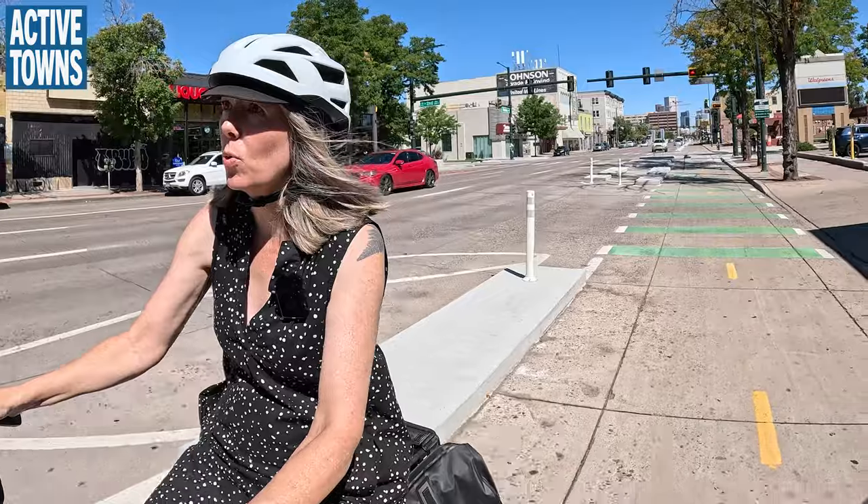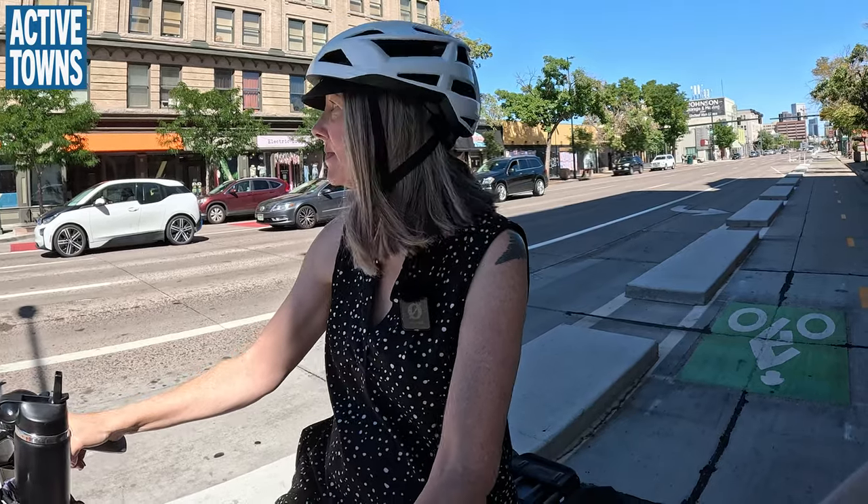Nicole feels relatively safe on this stretch and uses it frequently. The noise is an issue but you can't really help that. Some days she'll just take the back street if she's not feeling the noise — but it's nice to have a choice. That's exactly what we were talking about earlier: it's not either/or. We need to make a commitment to putting in safe, authentically safe infrastructure on arterials, in addition to quieter parallel routes.